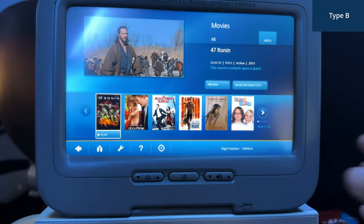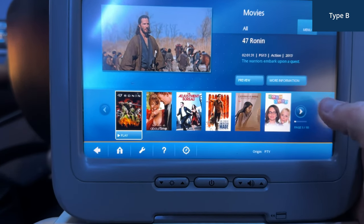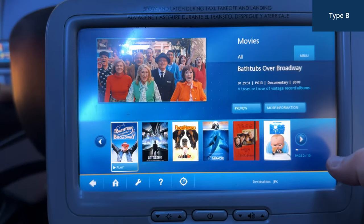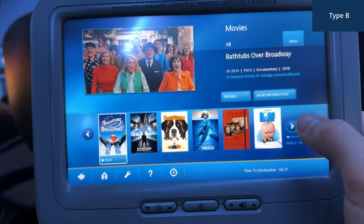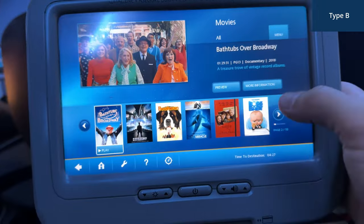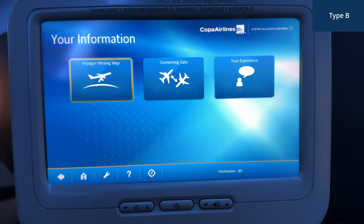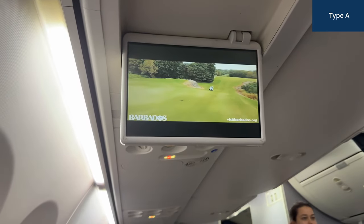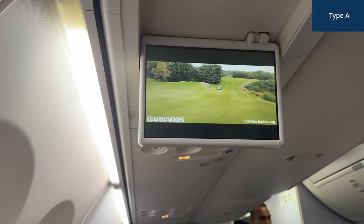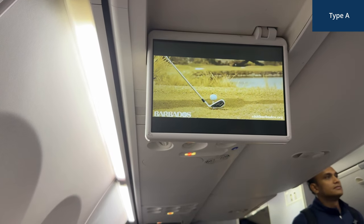The in-flight entertainment in business class was extremely disappointing. The monitors were outdated and difficult to use, with limited movie and TV show options. The system was slow and unresponsive, making it a frustrating experience. If you're unlucky with your aircraft type, you won't even get a personal IFE screen — instead you'll be forced to watch a shared screen overhead. This lack of individual entertainment options is a major letdown, especially in business class.